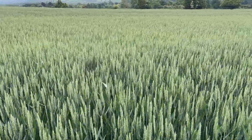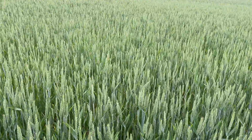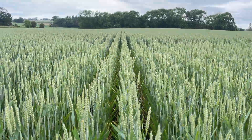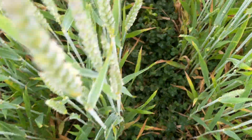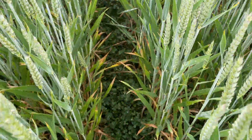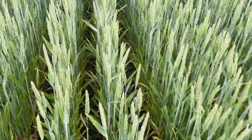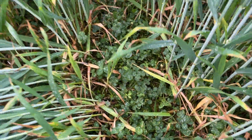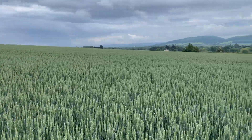This plot here is a zero N plot — you can see that quite clearly in terms of height and colour. We'll take some samples and have a look at exactly what sort of yield we're getting with no nitrogen. What's also great about this is that as soon as the crop has been harvested, we have a ready-made cover crop in here for fattening up lambs or for grazing prior to tupping later on in the season. It really does look pretty champion.